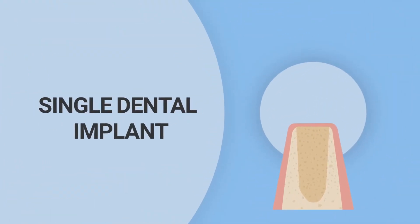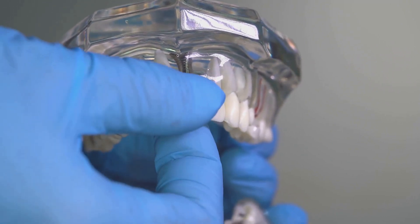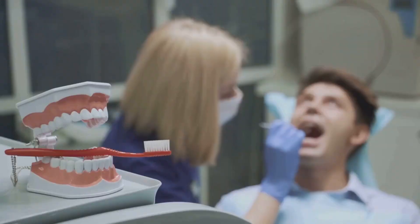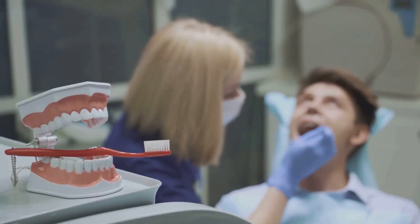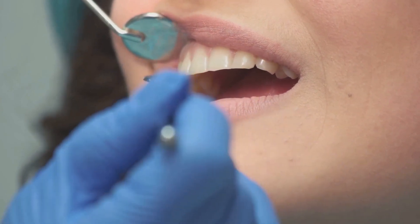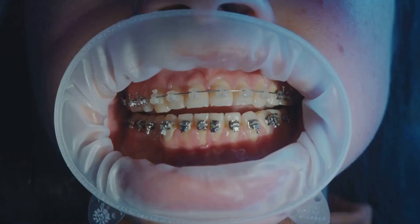Why all this fuss about dental implants? They're not just about replacing missing teeth. They play a crucial role in preventing bone loss in the jaw, maintaining your facial structure, and improving overall oral health. More than a cosmetic fix, they're a functional one. That's why many dental professionals consider them the gold standard for tooth replacement. With dental implants, you don't just get your smile back — you get your life back.